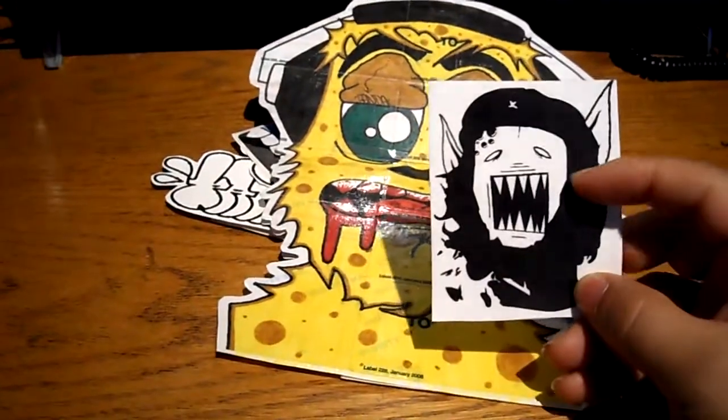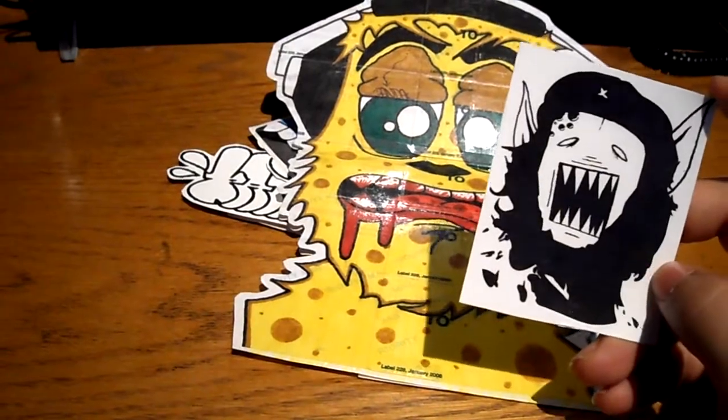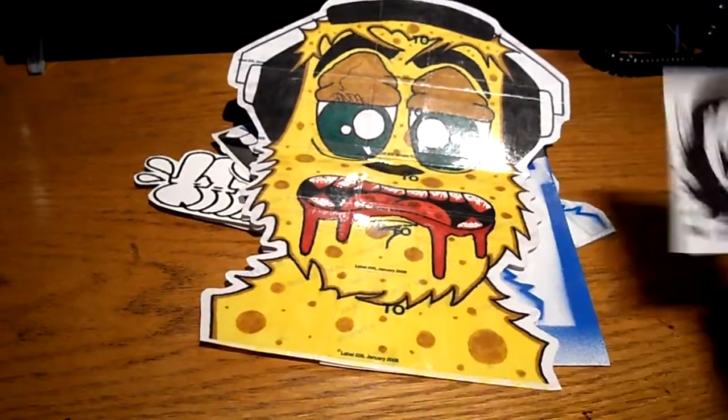I just actually did this design today — it's one of my characters with the Che Guevara on it, which is funny. I've seen a few people do that, and I just wanted to do that with one of my characters. That's pretty much it, so rate, comment, subscribe. Peace.